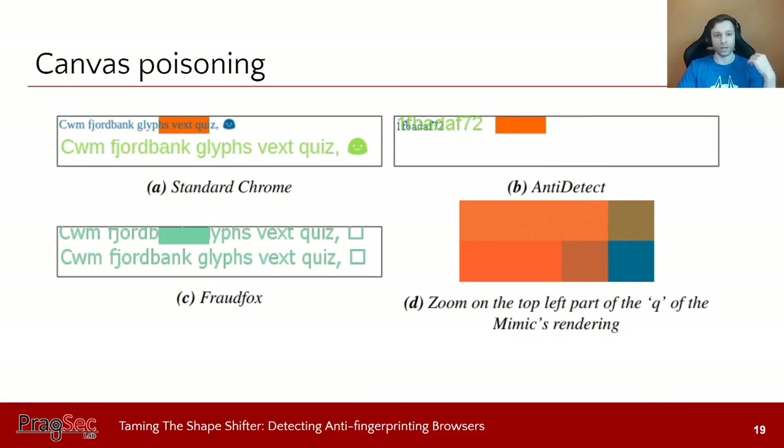For canvas poisoning, we can plot something and look for differences across these browsers. In a standard Chrome canvas, the drawing appears normal. Anti-Detect moves everything around and changes the characters. FraudFox changes the color and font size, and its virtual machine doesn't support Unicode emoji characters, so you see an empty box. For Mimic Browser, you have to look closely — the noise it adds is visible only when zooming into the top-left corner of a character like 'q', where you can see a transparency difference between the top and bottom rows, which can be used to detect Mimic's canvas poisoning.